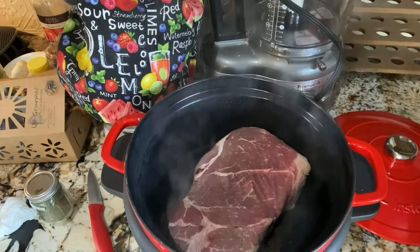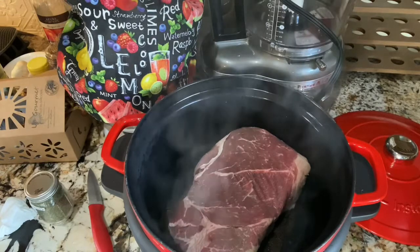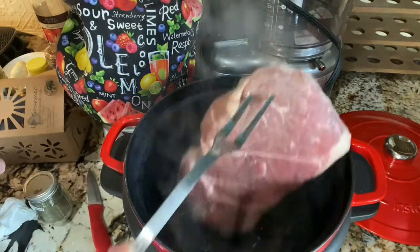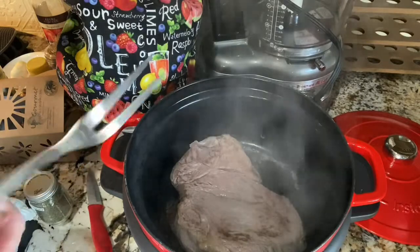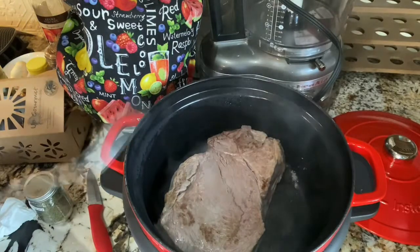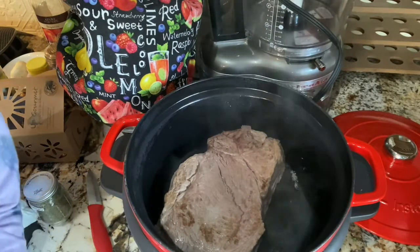Oh no wonder I couldn't find those — they were in here. When there's a bunch of different people doing the dishes, things don't always end up where you expect them to. Almost getting there, but you can see where it started to brown.